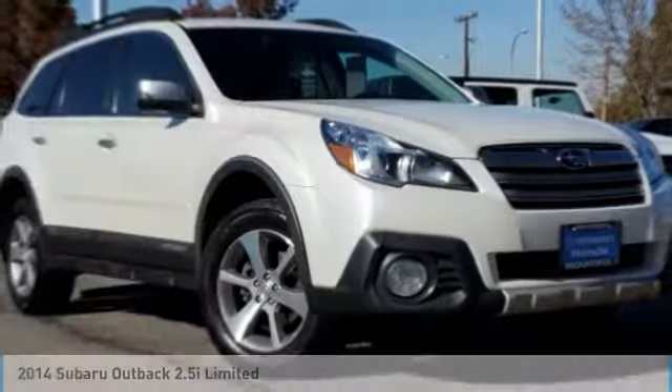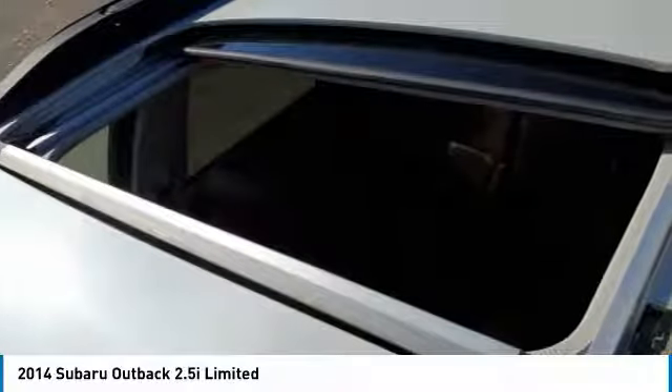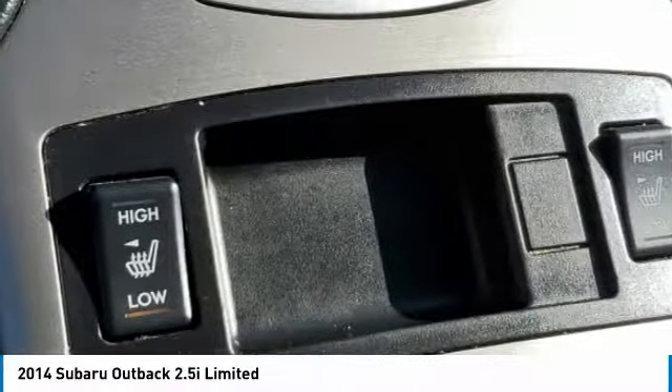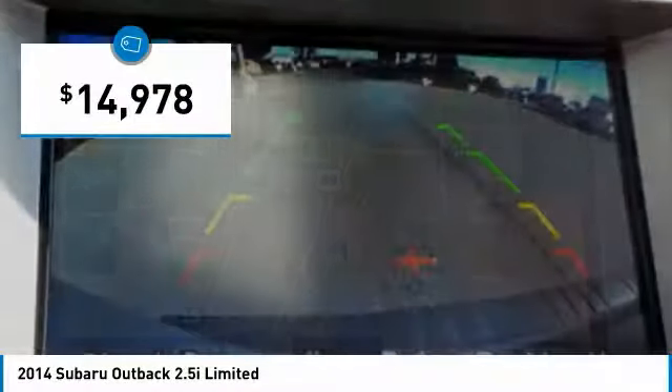Take a ride in the 2014 Outback. Take the go-anywhere capability of all-wheel drive and plenty of room for cargo and companions, and you've got the Subaru Outback. Let the adventure begin — and it is priced below $15,000.